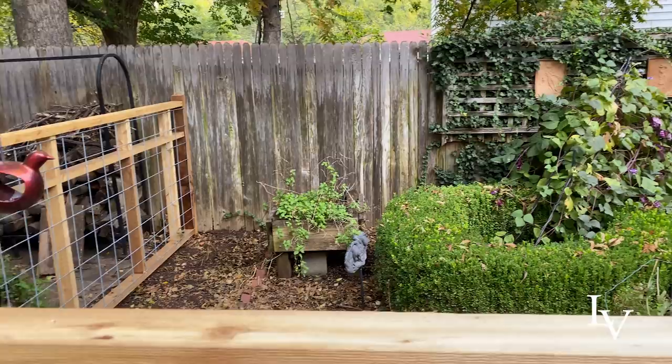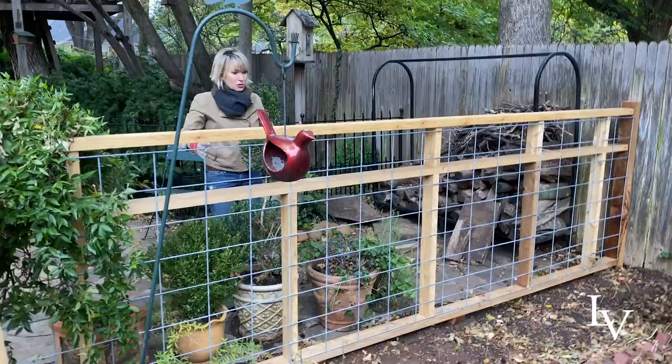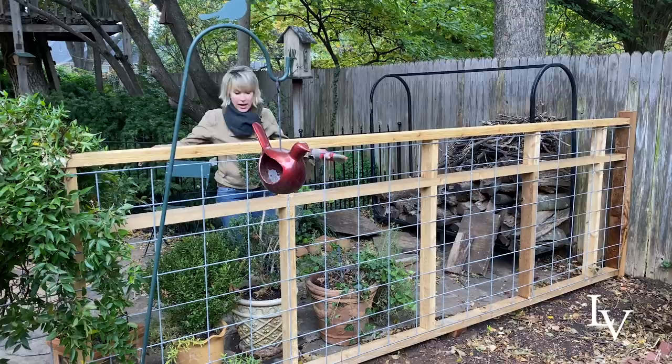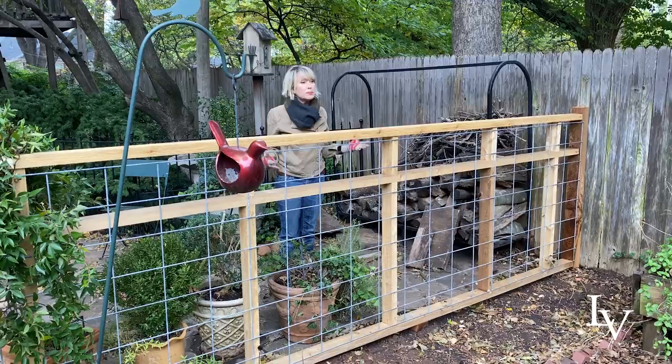Over here, there used to be another gate on this side, and now it's just solid. So she has more space over here — she can put a potting bench. She's got her wood pile over here. I think it will be extremely functional and give her more growing room.